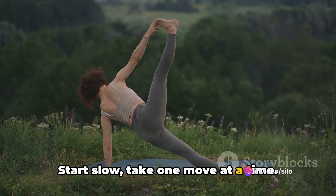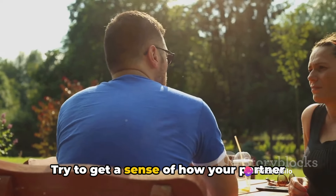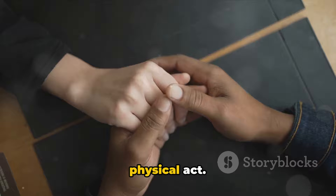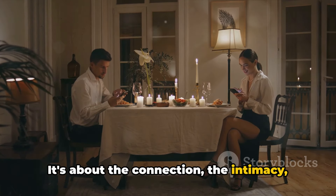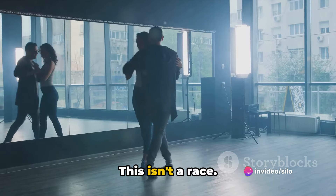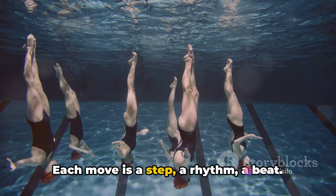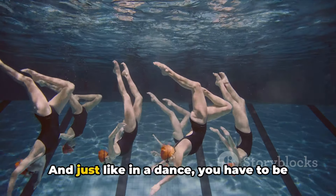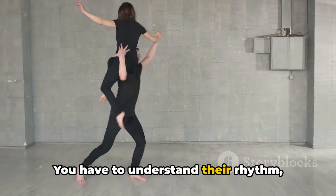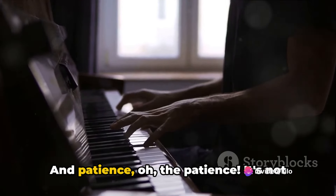Start slow. Take one move at a time — learn it, understand it, and try to get a sense of how your partner responds to it. Remember, it's not just about the physical act; it's about the connection, the intimacy, the shared experience. Don't rush it. This isn't a race; it's a slow, sensual dance. Each move is a step, a rhythm, a beat. Just like in a dance, you have to be in sync with your partner — you have to understand their rhythm, their moves. And that comes with practice and time.